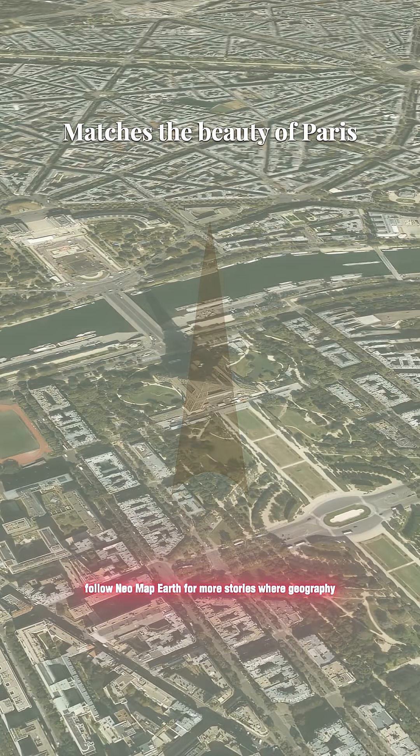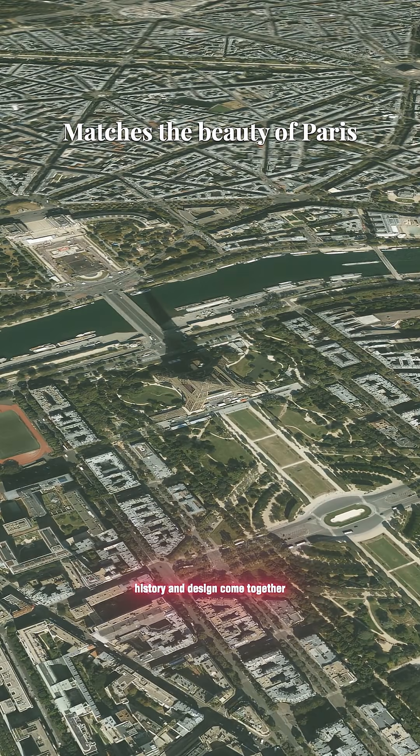Follow Neomap Earth for more stories where geography, history, and design come together.